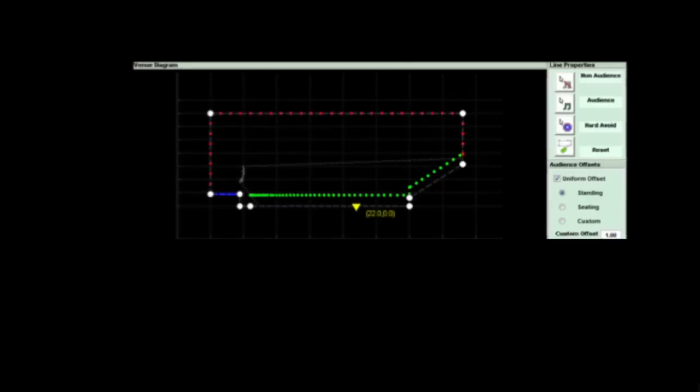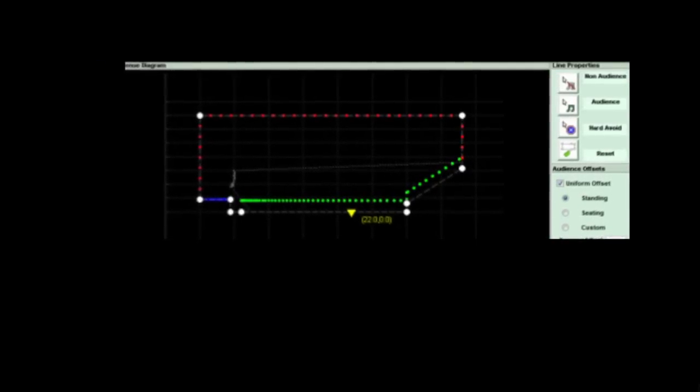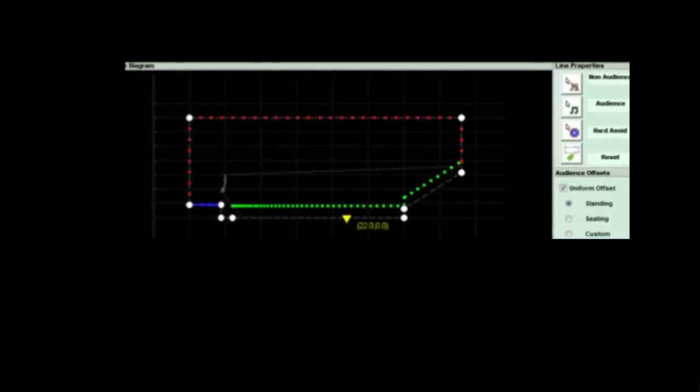The small blue region is the hard avoid area that Rob mentioned earlier. In this instance it's the stage — the software's goal is to reduce output from the array in that region as much as it possibly can. When you get a chance to listen to the system, please come up on stage and hear how quiet it is while music is playing through it. You can also move the hard avoid region from the stage to somewhere else — such as a nasty reflective balcony front or a glass back wall — and the software will drive the FIR filters in each cell to notch out the array's output just on that surface, reducing reflections that might disturb performers or reduce intelligibility.